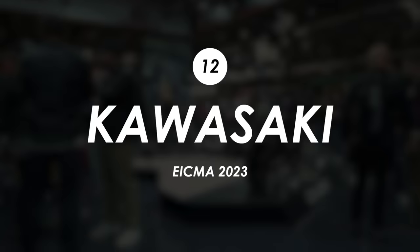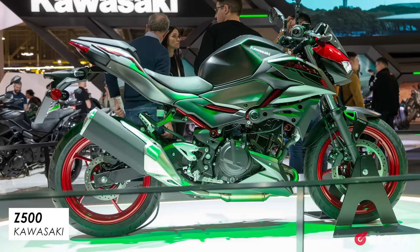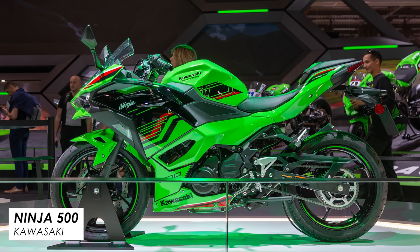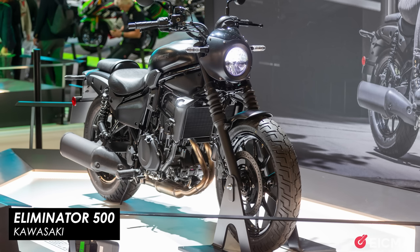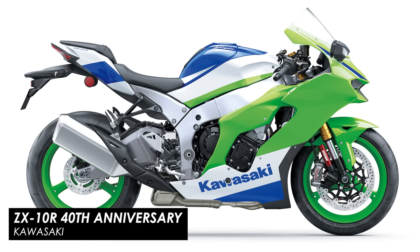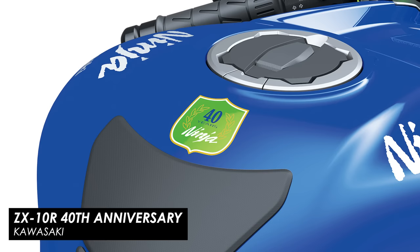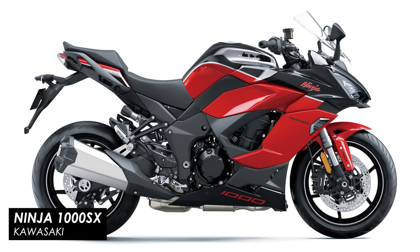Kawasaki straight off the bat get an A+ for launching multiple new bikes, including a boost for their middleweight — the Z400 and Ninja 400 have been bumped up to the Z500 and Ninja 500. Then there was a new Z naked version of their Ninja Hybrid, and I believe the first public viewing of their new Eliminator 500. Add the 40th anniversary paint on their sports bikes and some new colours for the Ninja 650 and Ninja 1000 SX — yes, that's an A+ for the sheer number of bikes even if none are particularly groundbreaking.